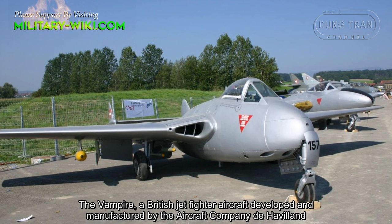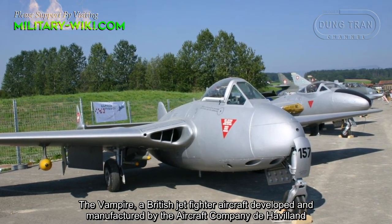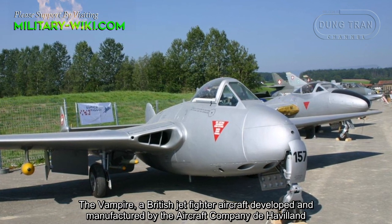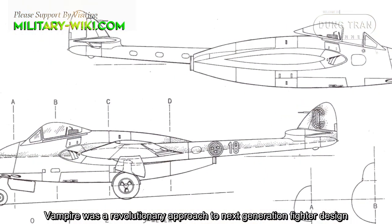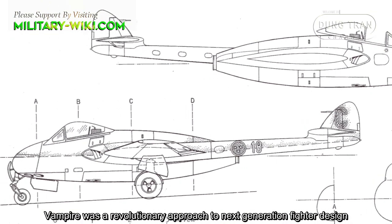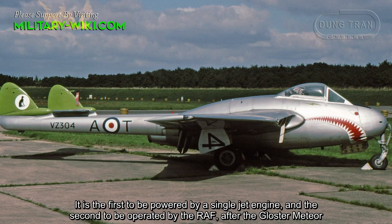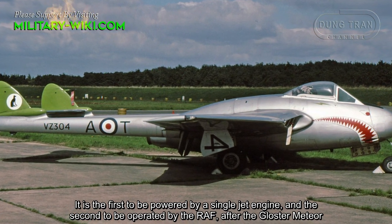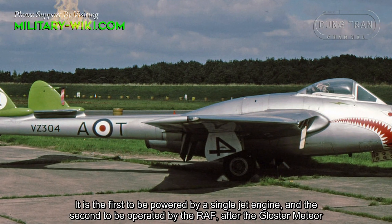The Vampire, a British jet fighter developed and manufactured by the aircraft company de Havilland. The Vampire was a revolutionary approach to next-generation fighter design. It is the first to be powered by a single jet engine and the second to be operated by the Royal Air Force after the Gloster Meteor.